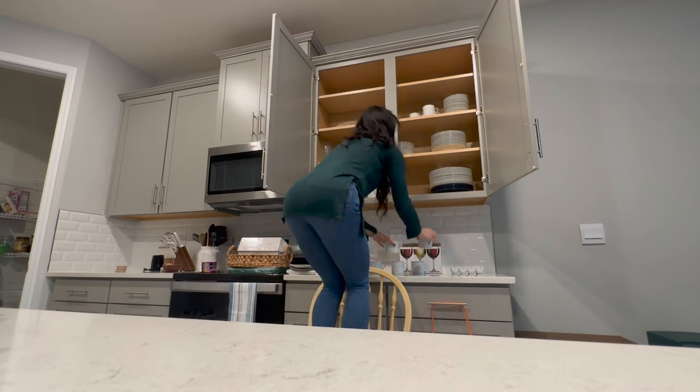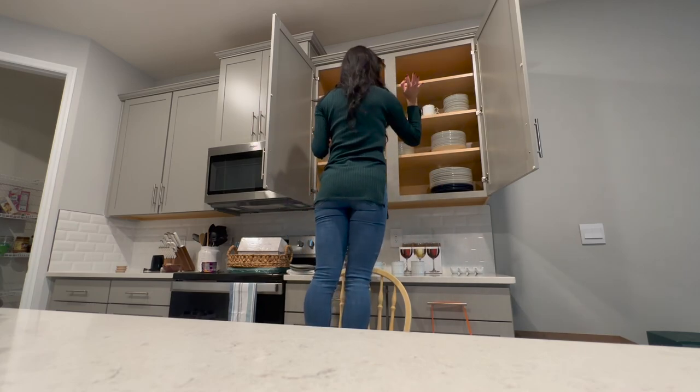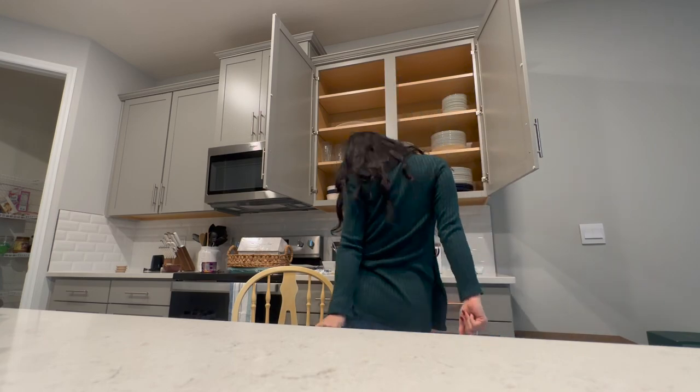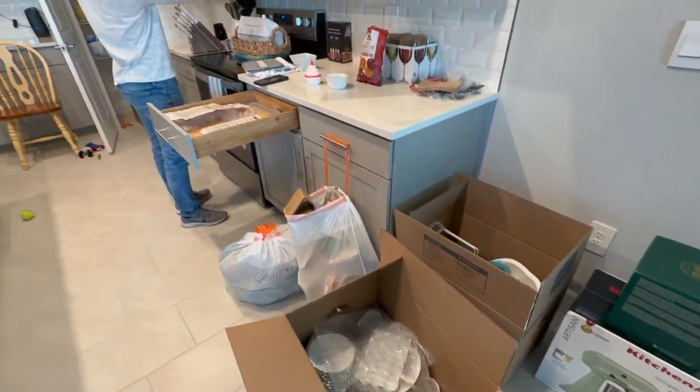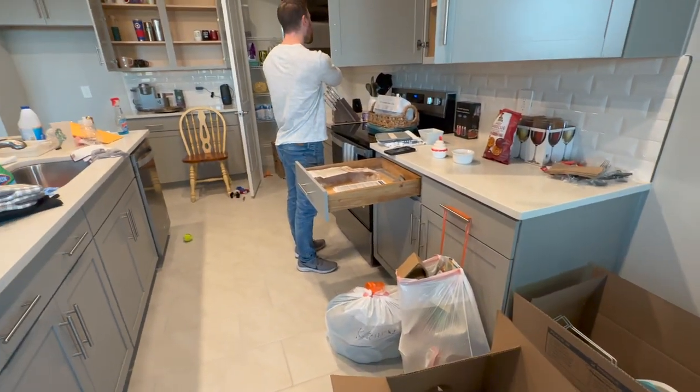Today we are going to be unboxing and revealing my brand new kitchen. For those of you that don't know, me and my husband recently just moved and bought a house in this crazy economy and market. I know everyone's probably like, why? What? How? No.